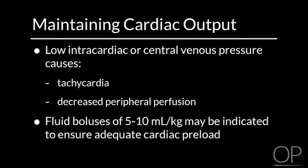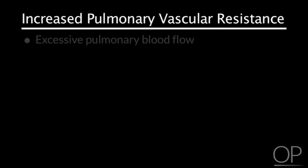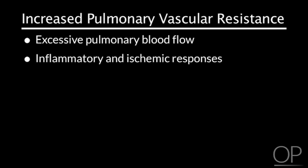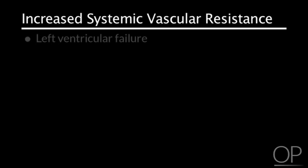Monitor for increased systemic and pulmonary vascular resistance. Increased pulmonary vascular resistance may be due to excessive pulmonary blood flow, inflammatory and ischemic responses related to cardiopulmonary bypass, edema, or prolonged mechanical ventilation. Increased systemic vascular resistance may be related to left ventricular failure, cardiopulmonary bypass, hypoxia, acidosis, low body temperature, or pain.